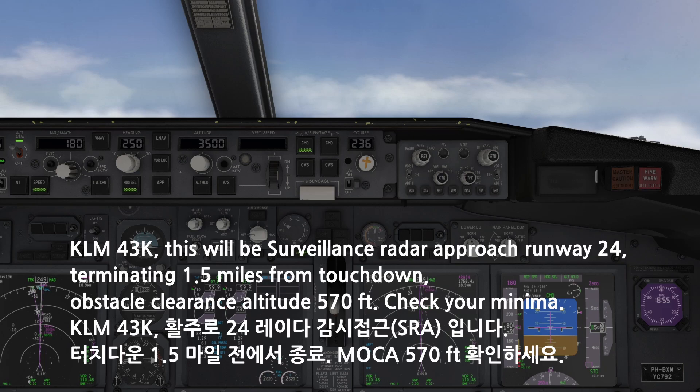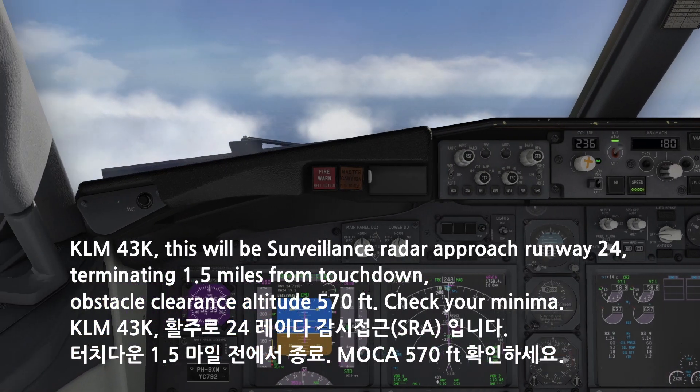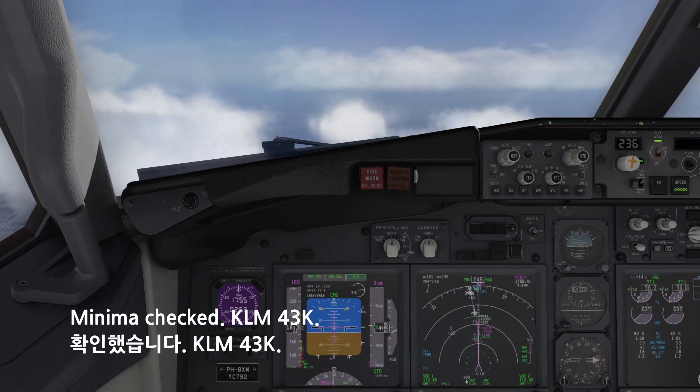KM-4-3-Kilo, this will be a surveillance radar approach runway 24, terminating 1.5 miles from touchdown. Obstacle clearance altitude 570 feet, check your minima. Minima check, KM-4-3-Kilo.